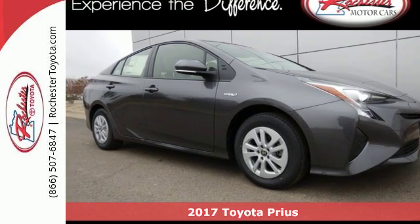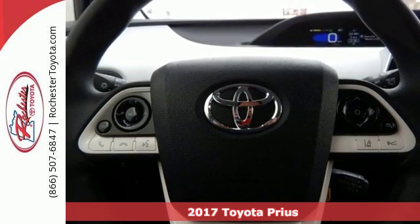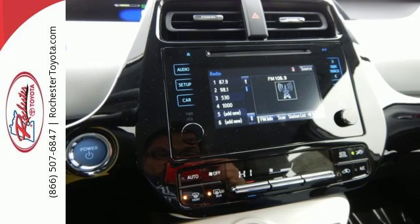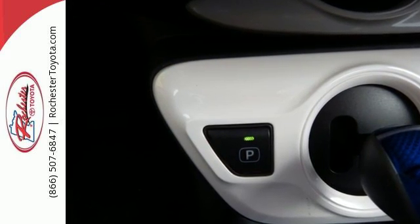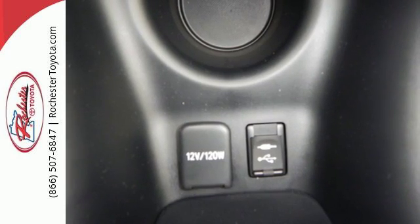It's a 2017 Toyota Prius. If you believe driving a hybrid equates to sacrifice, this Prius will straighten you out. Toyota Safety Sense P, Bi-LED headlights, integrated backup camera, and vehicle proximity notification system work to keep everyone in and around this vehicle safe.